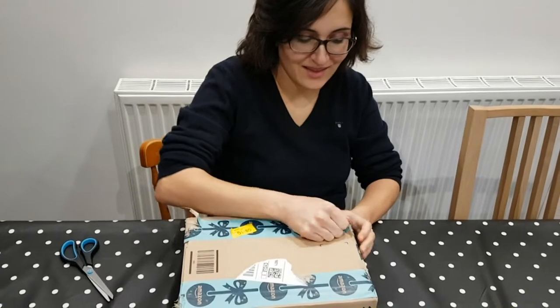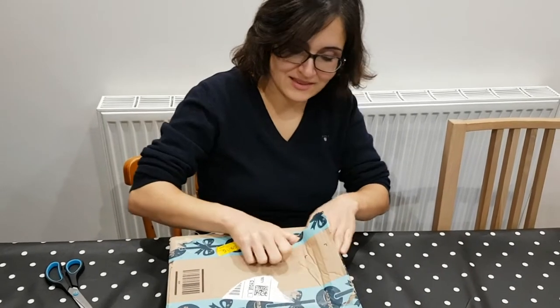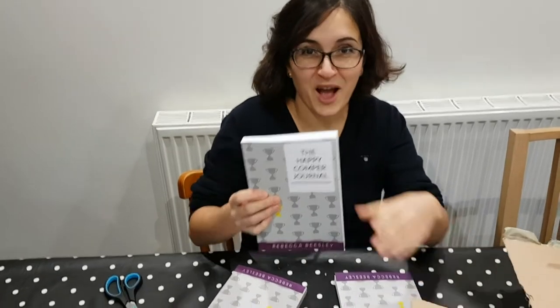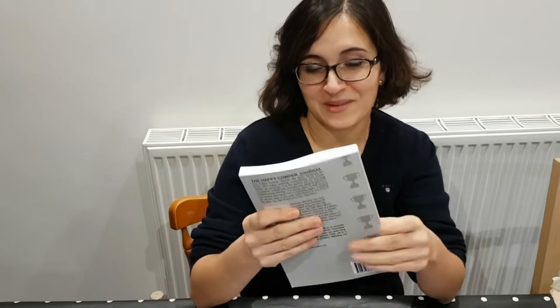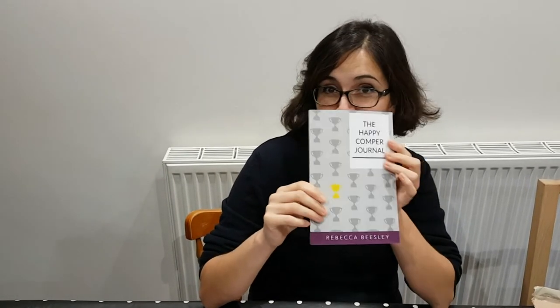Today is the 4th of January and we've got an Amazon parcel here. I'm really hoping this is something I've been expecting since a couple of weeks before Christmas. This is my very own copy of the final version of the Happy Comfort Journal, and this is the very first time I'm seeing it in the flesh as a final version, because the first order I popped into Amazon seemed to have gone missing.